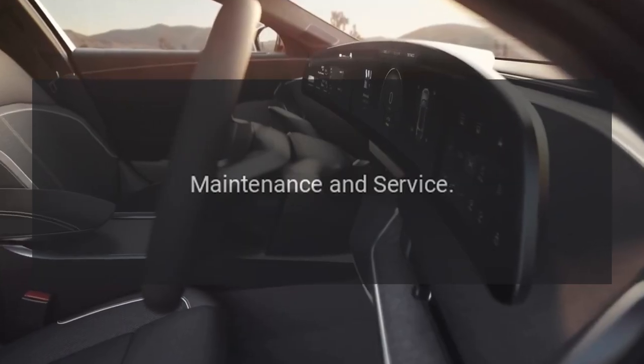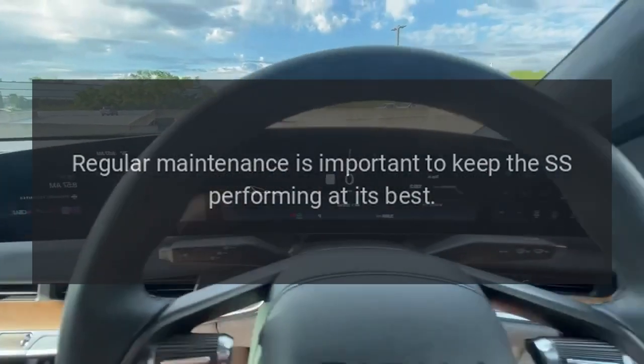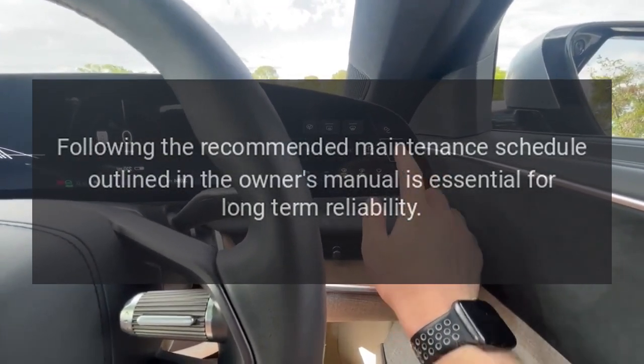Maintenance and Service. Regular maintenance is important to keep the SS performing at its best. Following the recommended maintenance schedule outlined in the owner's manual is essential for long-term reliability.